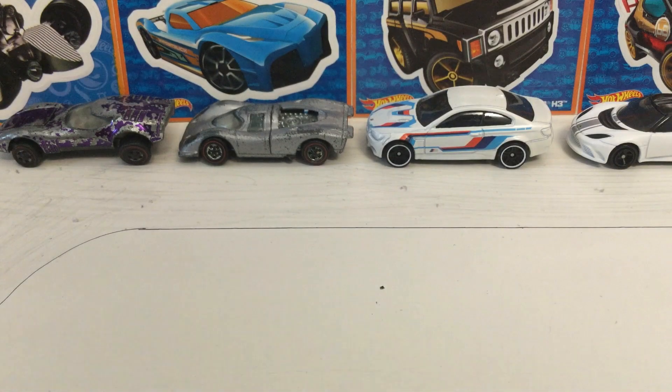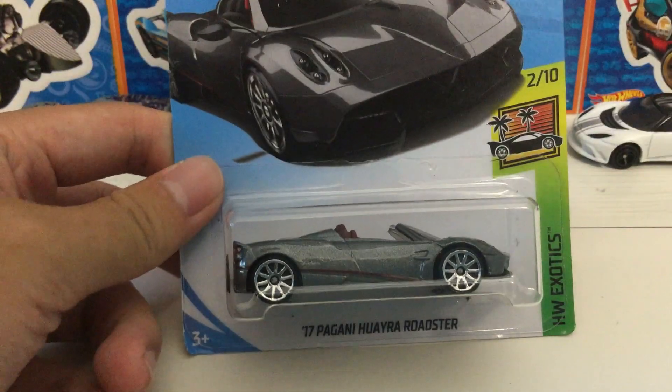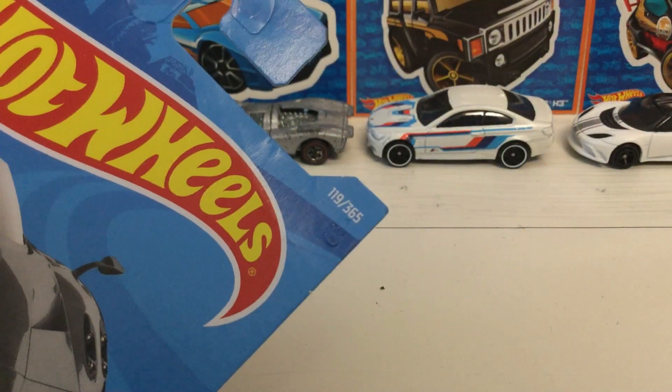Hello guys, Purrfish here and today I'm going to be reviewing this Hot Wheels car. This is the 2017 Pagani Huayra Roadster, number 2 out of 10 in the Hot Wheels Exotic Series, collecting number 119 out of 365.